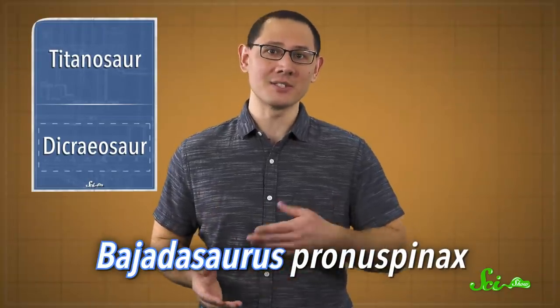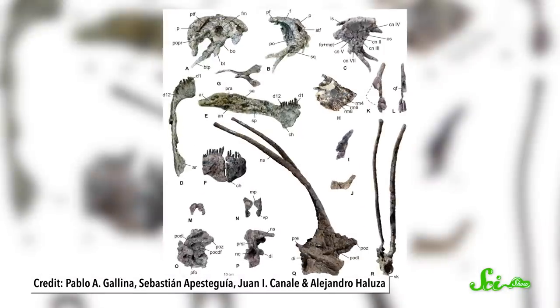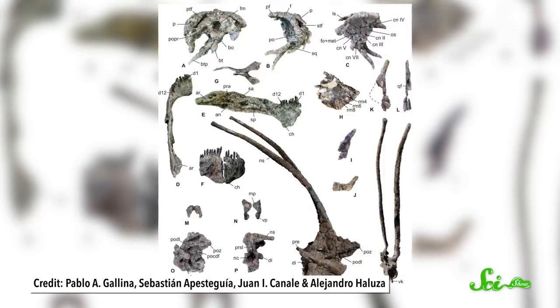Hence the name of the new discovery: genus Bajadasaurus, because it was discovered in the Bajada Colorado region of Argentina, and species Proneuspinax, which means forward-facing spines. This specimen wasn't as complete as the titanosaur — they found most of the skull and jawbones, and one neck vertebra. But that neck vertebra has some glorious spines — a pair of them, reaching 58 centimeters in length, which researchers believe arched toward the animal's head. They say that suggests this dinosaur had a huge, spiky, front-facing mohawk that ran all the way down its neck.